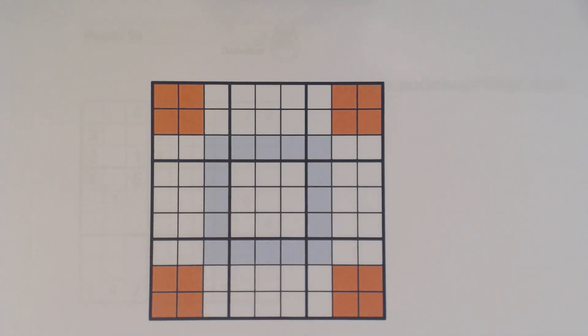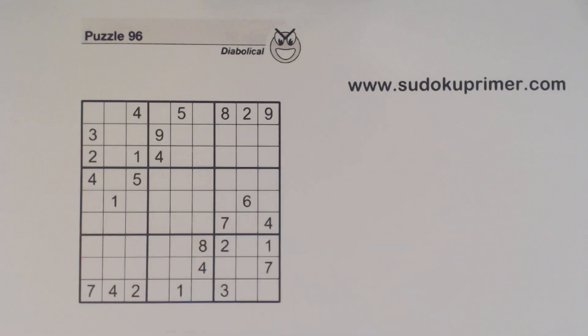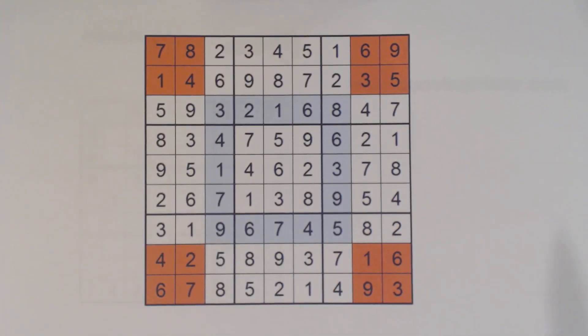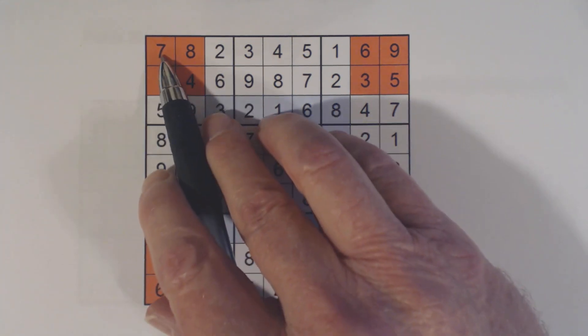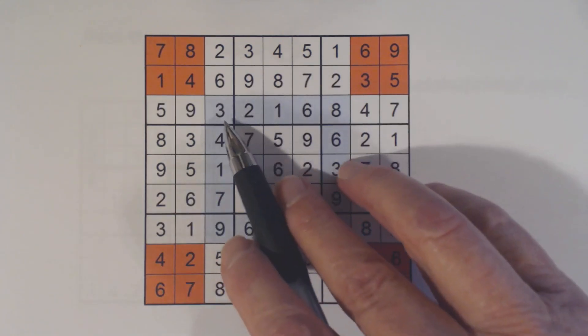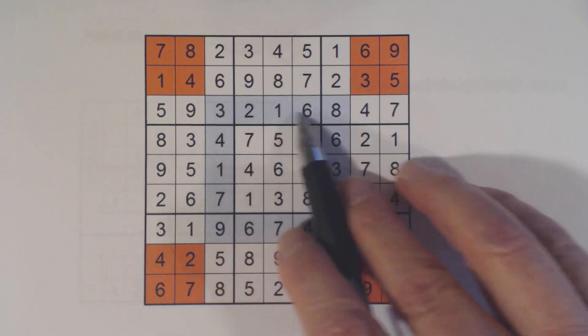Now if you want to prove that, pick up any Sudoku puzzle that you've completed and try it out. Here's one that's completed that I want to use as an example. What I'm going to do is look at all 16 of these numbers and I'm going to circle them in this ring.